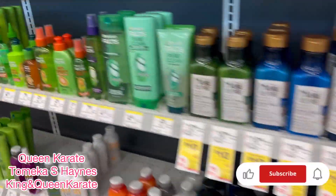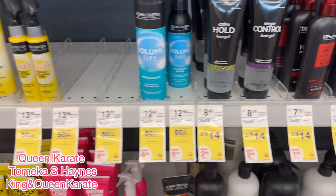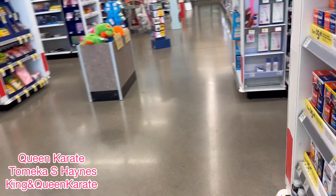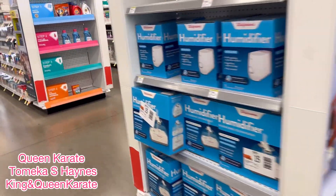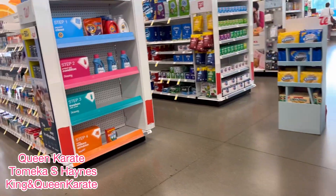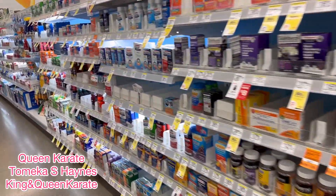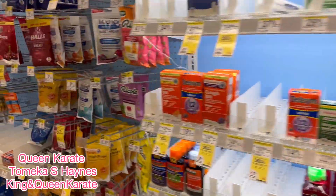Hey you guys, here are some deals over here. We're over here in Wild Ranks again. I'm going to have to pick up some more essential products. Let's see what's going on — and if I find anything else, we'll see. Look at all these good deals.